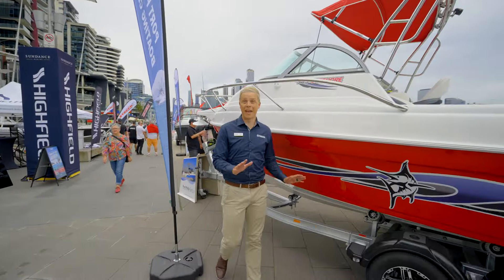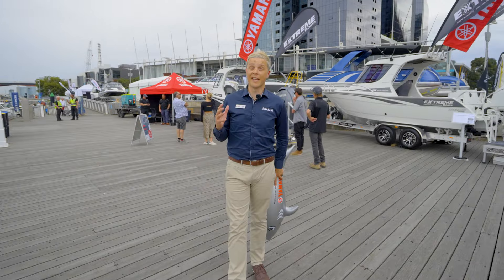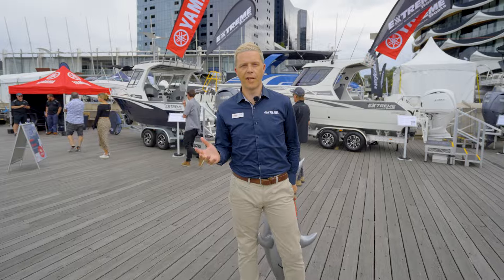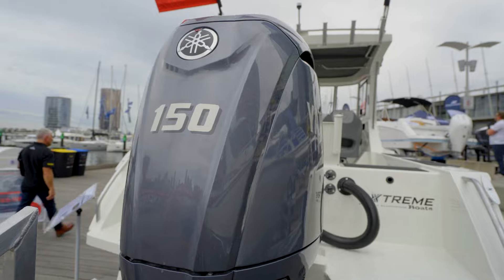I told you, it's red everywhere. So before you do a U-turn at the end of the Yamaha Precinct, you're going to want to come and see James and Toby from Inverloch Marine. Aussies love their big New Zealand-built plate boats and these are some of the best, so come on down and say good day.